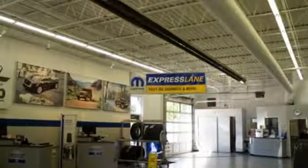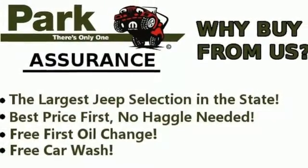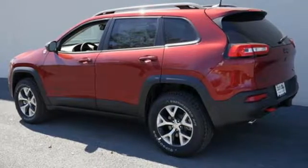With a touch screen display, Uconnect and integrated voice command with Bluetooth, when you're getting away from it all, you're not necessarily leaving it all behind. Discover the Jeep life when you come check out this Cherokee today.